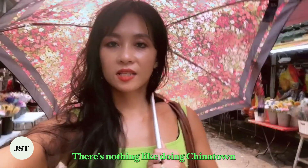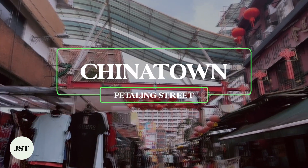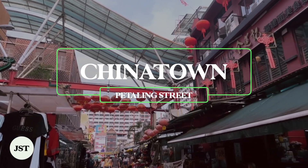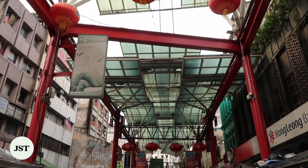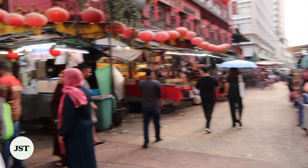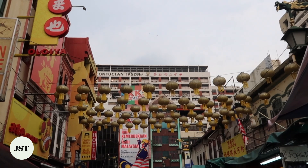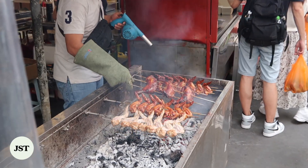There's nothing like doing Chinatown on a rainy day — it's open air here. Chinatown is a wild circus in Kuala Lumpur, but also a delicious place to try local fare and do some shopping during the day. Chinatown centers around Petaling Street, where numerous vendors sell faux designer handbags and clothing, electronic gadgets, spices, fruits, and local street foods.